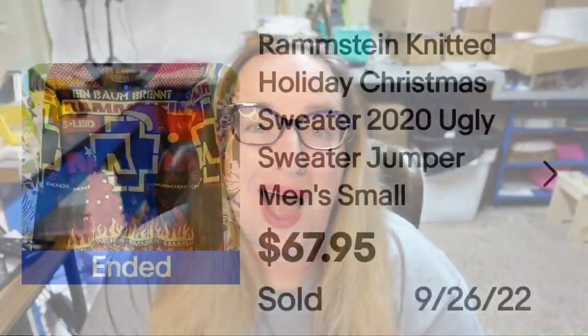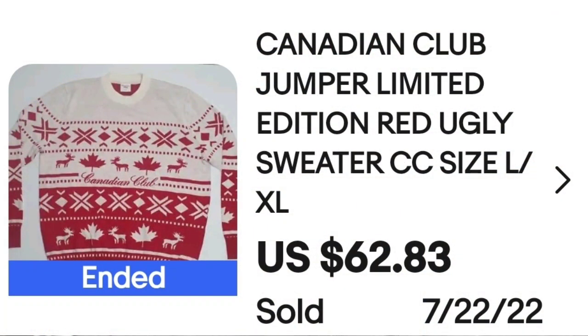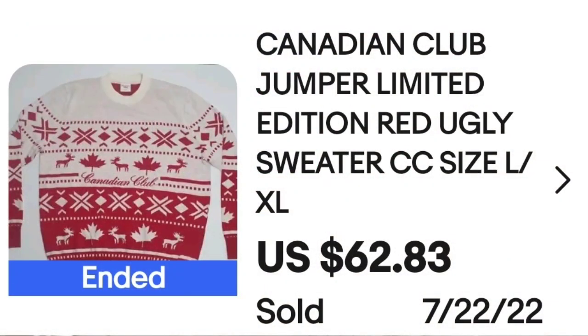The next one I feel is a cute sweater — maybe I just like ugly Christmas sweaters. This is a Canadian Club jumper, limited edition, red ugly sweater, size XL, sold for $62.83. On the tag, you can see it says Canadian Club large extra large, and a great sale at $62.